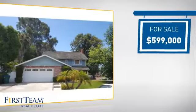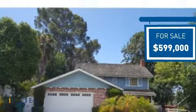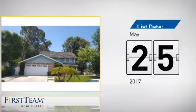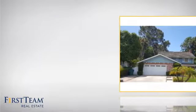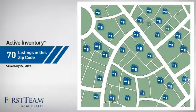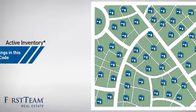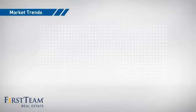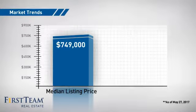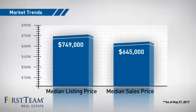Currently listed at just under $600,000, it just went on the market this month. Wondering how it stacks up against the competition? There are now 70 homes on the market with this zip code, with a median list price of just over $700,000 and a median sale price of just under $650,000.